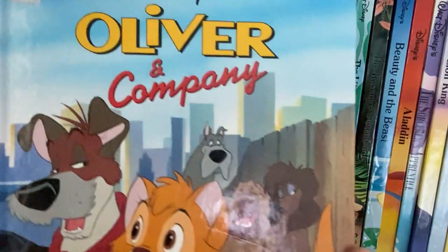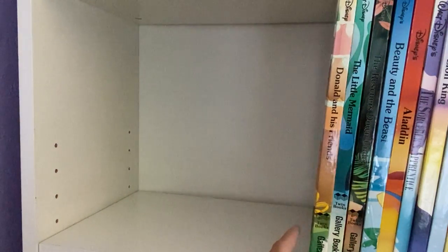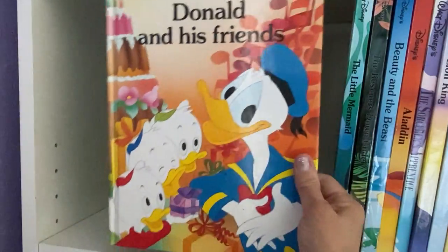Beautiful illustrations. Most of these books are published by Twin Books or Mouse Works.